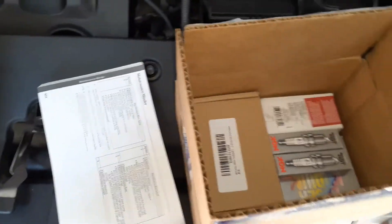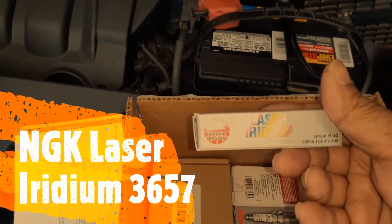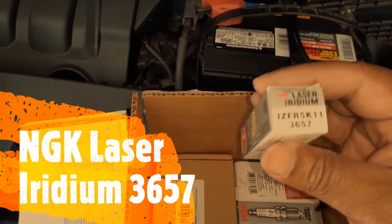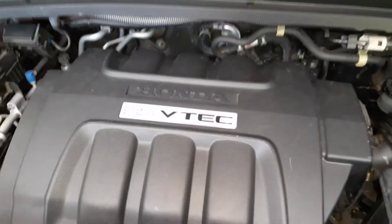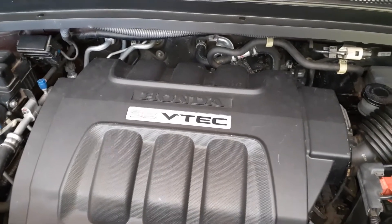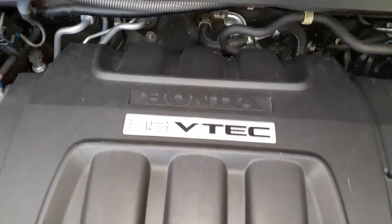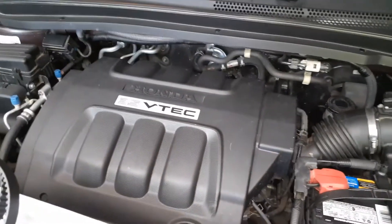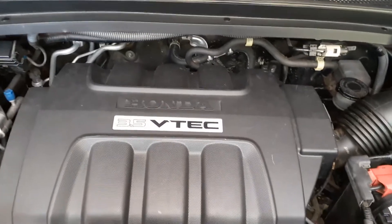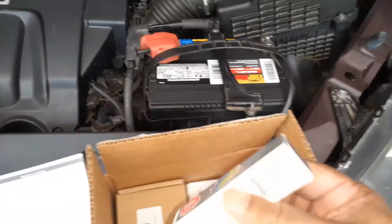For the spark plugs, I got the original OEM spark plugs — these are laser iridium spark plugs, part number 3657. Note that these spark plugs are meant for the VTEC engine. If you have the 2010 EXL — the leather or limited version — it will have the 3.5 i-VTEC. Make sure your engine is either VTEC or i-VTEC, because the spark plugs will be different. The i-VTEC has variable cylinder management and takes a different spark plug.